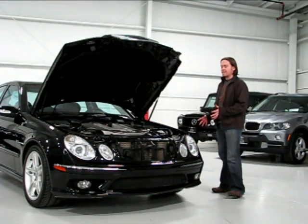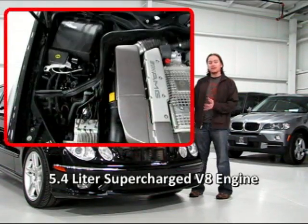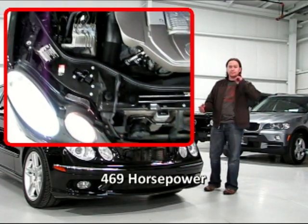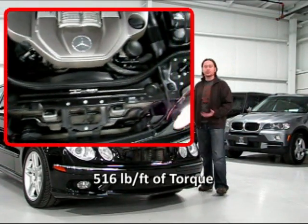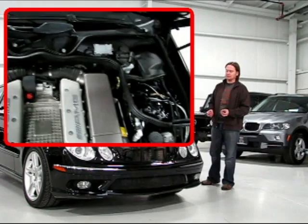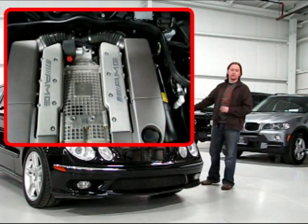Powering the E55 is Mercedes-Benz's familiar 5.4-liter supercharged V8 engine. These are hand-built V8s. AMG is a subsidiary of Mercedes-Benz that specializes in making essentially locomotive-powered cars — incredibly fast, incredibly smooth — with 469 horsepower and 516 foot-pounds of torque routed to a five-speed automatic transmission, which is in turn routed to the rear wheels.